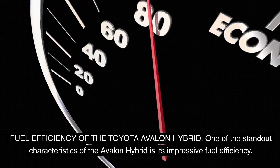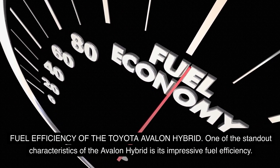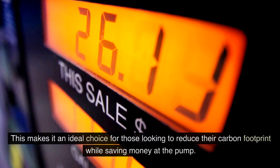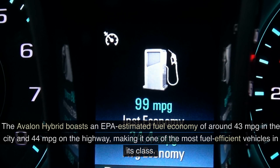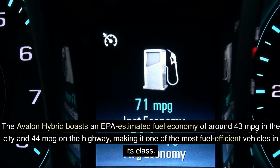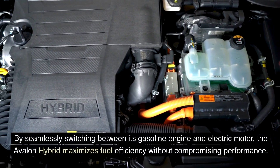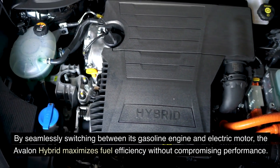One of the standout characteristics of the Avalon Hybrid is its impressive fuel efficiency. With its hybrid powertrain, the Avalon Hybrid achieves remarkable mileage both in the city and on the highway, making it an ideal choice for those looking to reduce their carbon footprint while saving money at the pump. The Avalon Hybrid boasts an EPA-estimated fuel economy of around 43 mpg in the city and 44 mpg on the highway, making it one of the most fuel-efficient vehicles in its class.